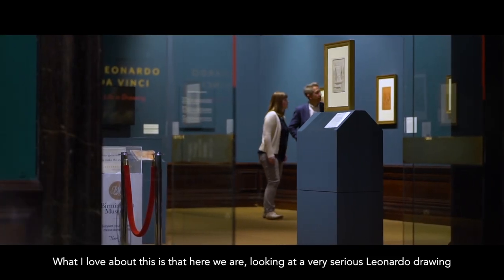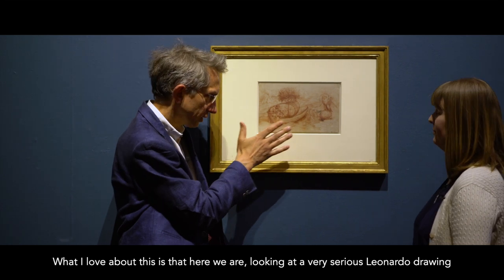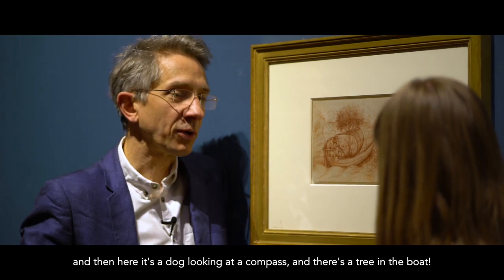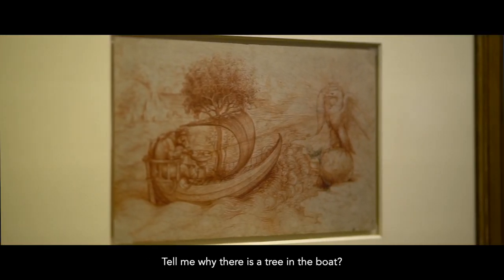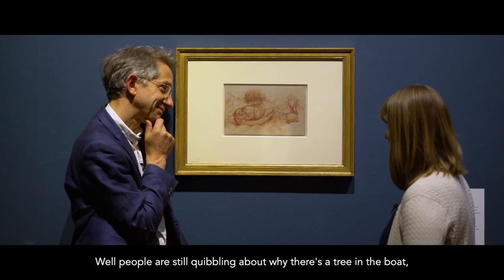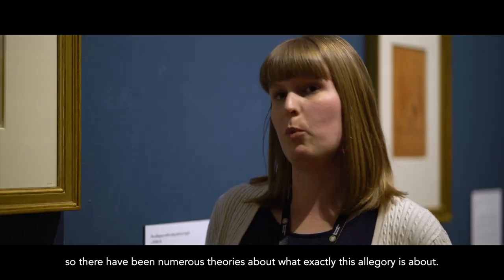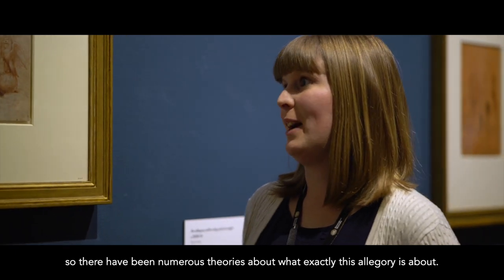What I love about this is here we are looking at a very serious Leonardo drawing, and then here it's a dog looking at a compass and there's a tree in the boat. Tell me why there's a tree in the boat? Well, people are still quibbling about why there's a tree in the boat. There have been numerous theories about what exactly this allegory is about.